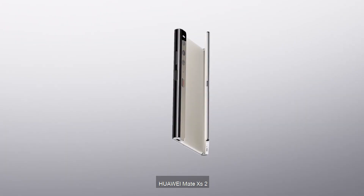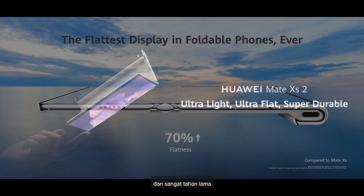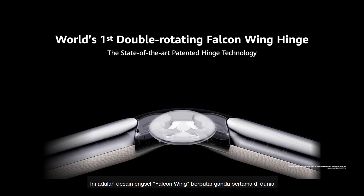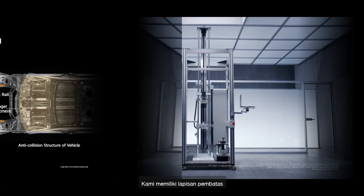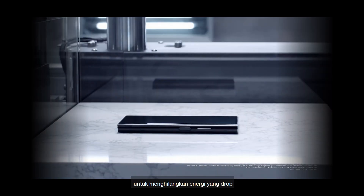Huawei Mate XS2 brings you ultra light, ultra flat, and super durable. We also make this phone strong and robust. With the world's first double rotating Falcon Wing hinge design, we have a barrier layer, buffer layer, and protection layer to absorb drop energy.